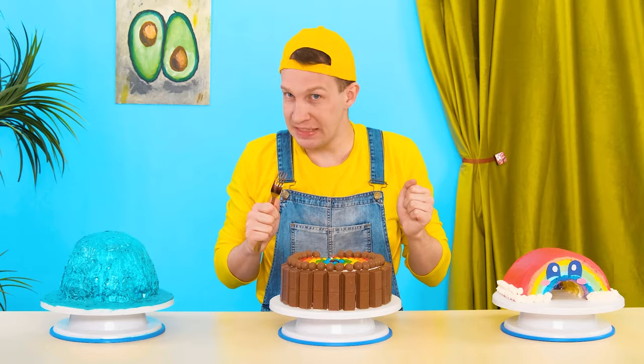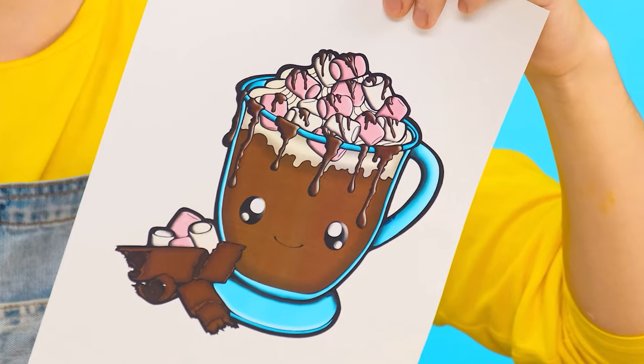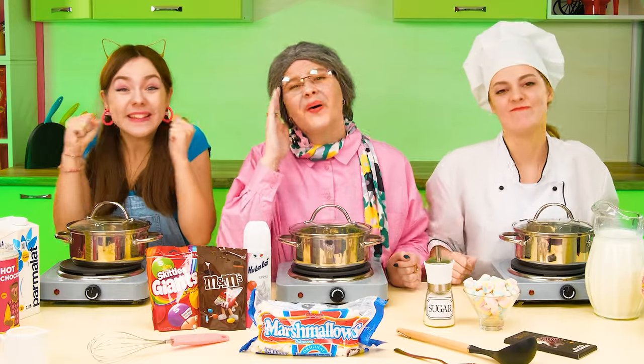Looks like a huge iceberg of ice! So much cream! But still, the victory goes to Emma! There it is! It's time for the last round! I want cacao with marshmallows! I think it's easy to make a drink!